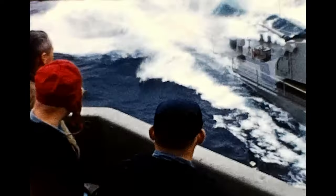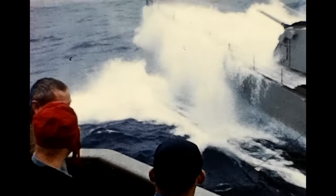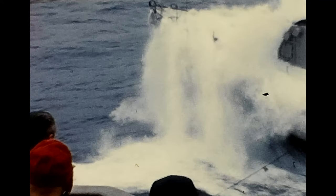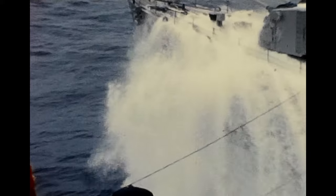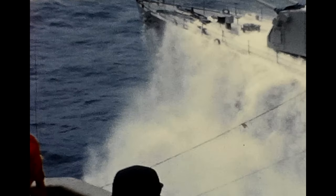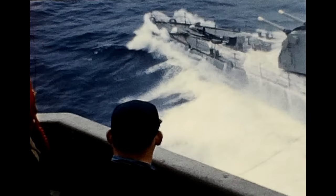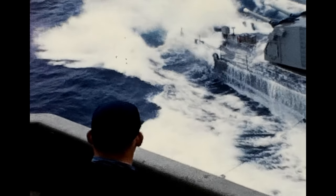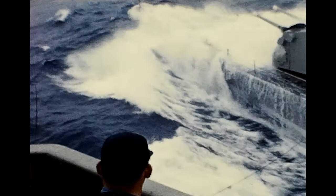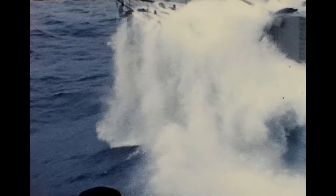I'm really torn about the location of this. This could be around Hatteras off North Carolina. But both vessels, just from what I've researched, participated in Operation Strike Back in the North Sea and North Atlantic, so this could very well be that. The additional footage I have on this from the Forrestal doesn't indicate either one.